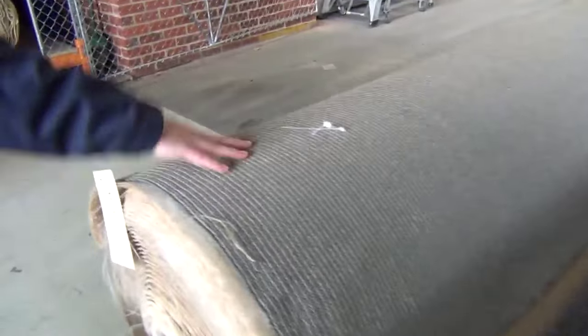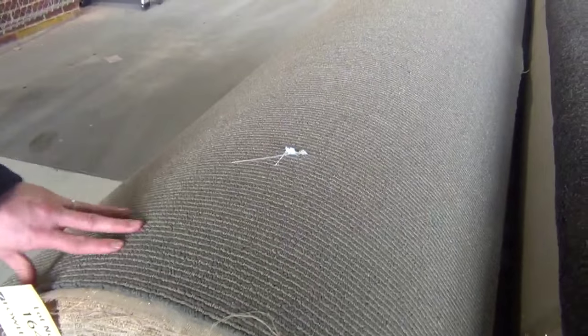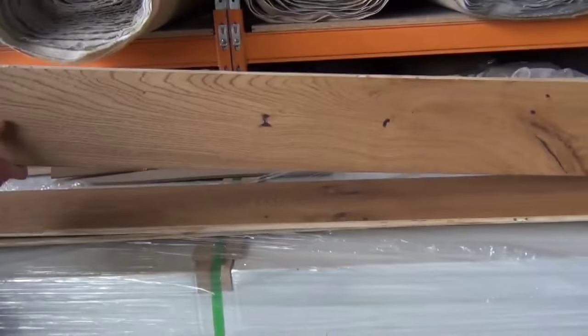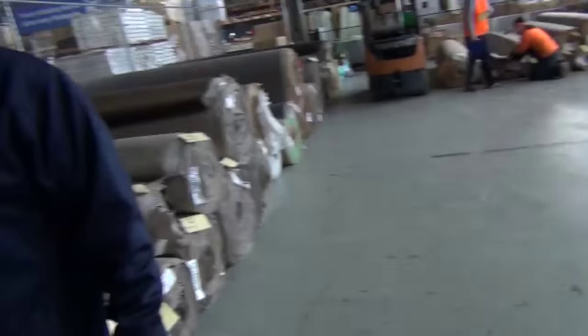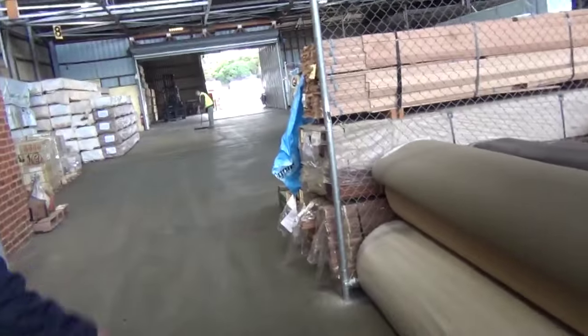Down on the end — lucky last roll there — we've got some more of the loop piles. So that's a really fantastic looking auction. Looks like there's some floating floor on the end here — the very last — some beautiful oak floating floor. So that's a really nice looking carpet auction, and as usual you'll save between probably 40 to 90 percent off the usual prices in store.